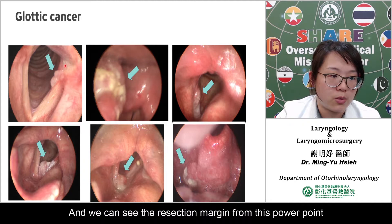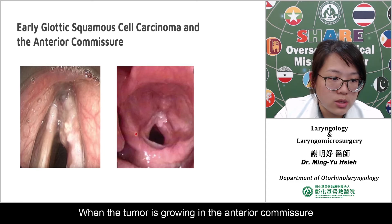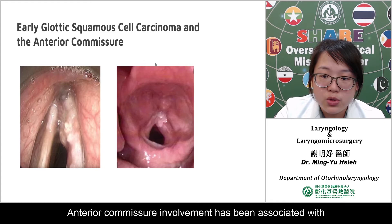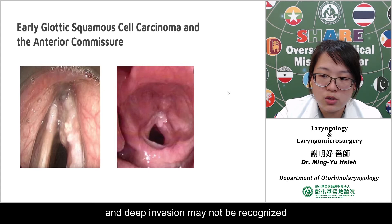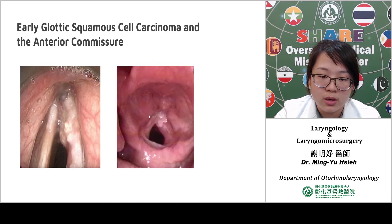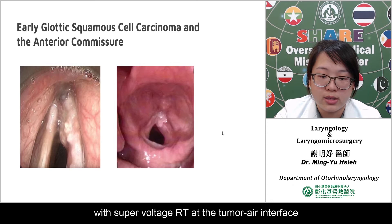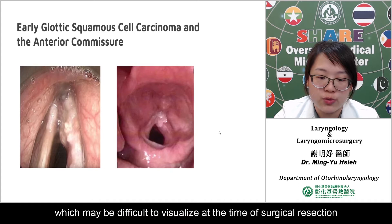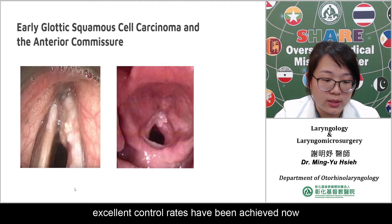We can see the cancer region from the laryngoscopy images. Early glottic carcinoma involving the anterior commissure is a very difficult problem to resolve. Anterior commissure involvement has been associated with decreased local control rates with both surgery and radiotherapy. The anterior commissure is a difficult region to assess, and deep invasion may not be recognized, resulting in understaging and undertreatment. One hypothesis for the decreased effectiveness of radiotherapy is underdosage at the tumor-air interface. The high rate of failure at the anterior commissure may be difficult to visualize at the time of surgical resection. With improved understanding of the anatomy, improved instruments and technique, excellent control rates have now been achieved.